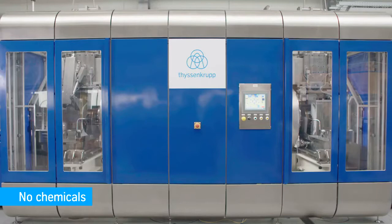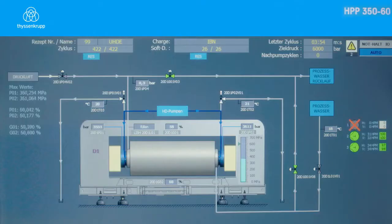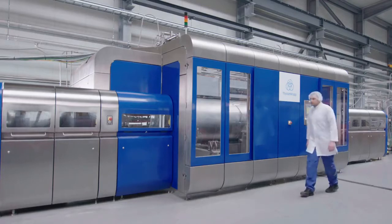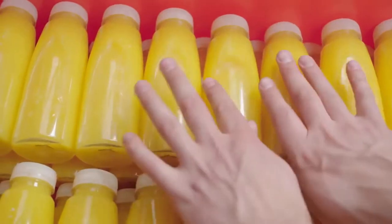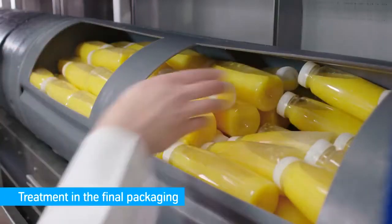ThyssenKrupp high-pressure technologies use pressure to preserve food gently and efficiently. Pressure of up to 6000 bar denaturizes pathogenic germs like Listeria, E. coli or Salmonella and fungi.